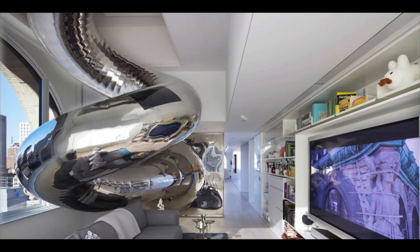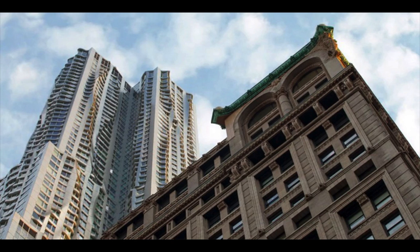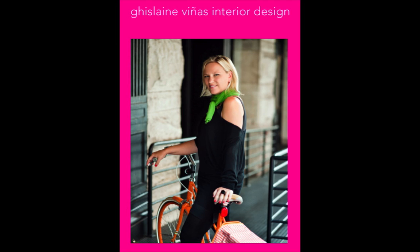We're not quite sure how architect David Hotson came up with this crazy cool 4-level penthouse perched atop a NYC skyscraper, but there's one thing we do know: this one-of-a-kind urban house is totally out of this world. Created in collaboration with interior design studio Ghislaine Venus Interior Design, this unique house design boasts the sleek urban edge for which New York homes are known.